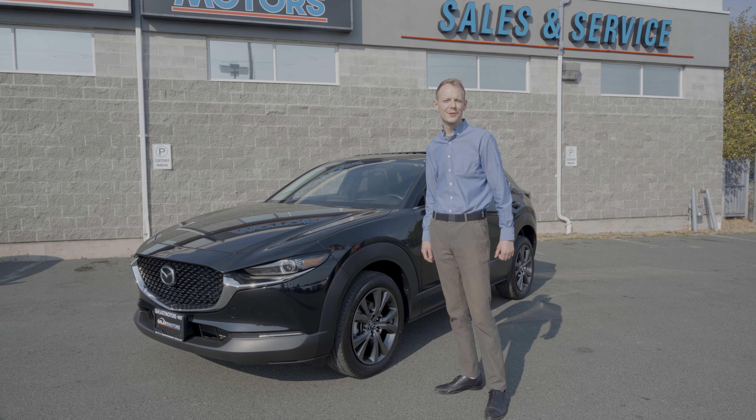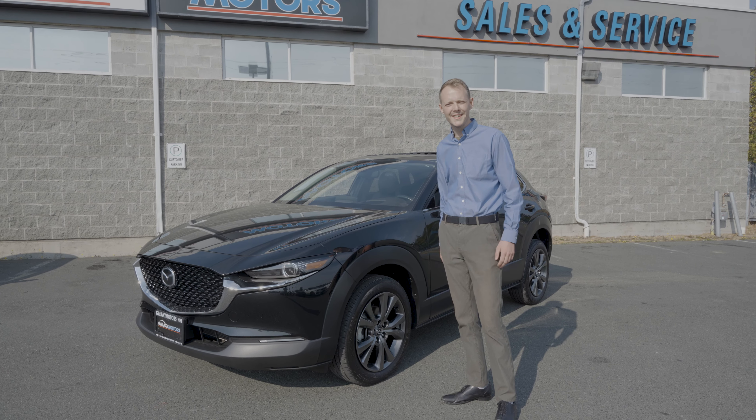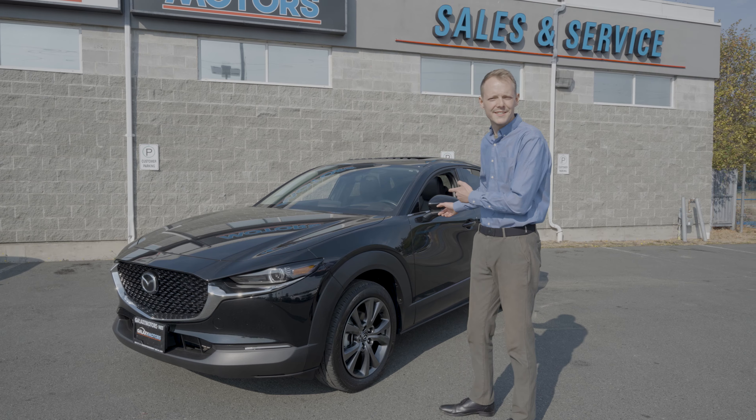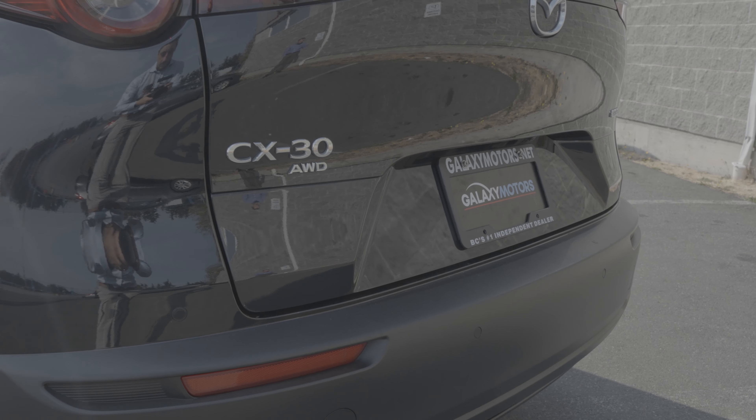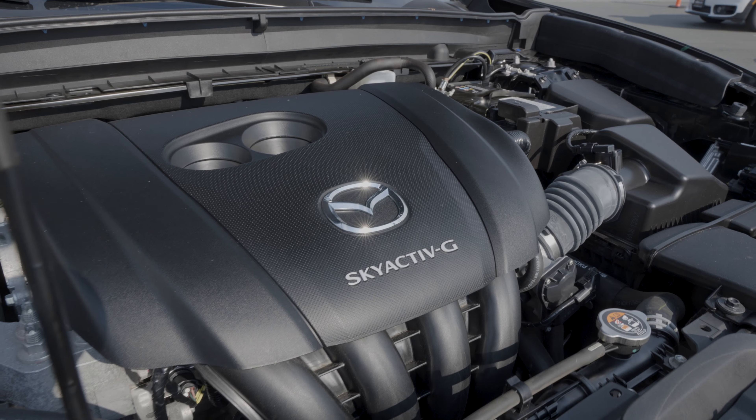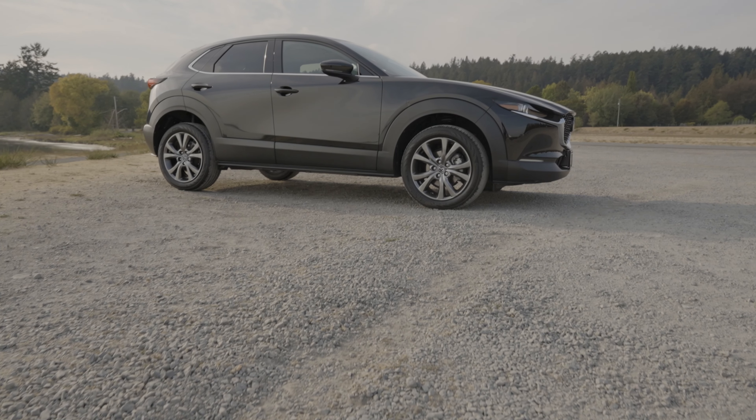Hey folks, this is Evan here from your local Galaxy Motors here in Colwood. What I've got today is a 2021 Mazda CX-30 GT, all-wheel drive with a 2.5 litre engine. Great on gas and ready to get you set for the seasons ahead.